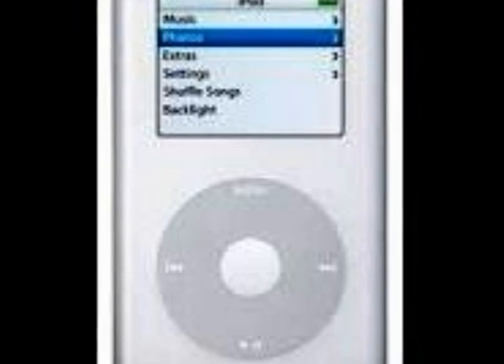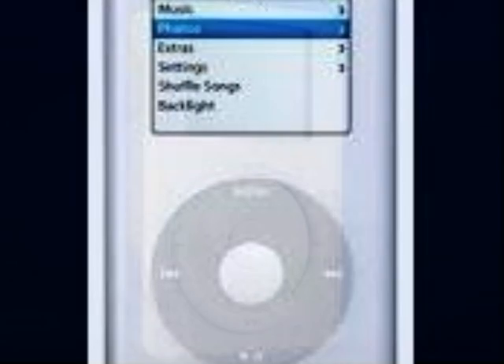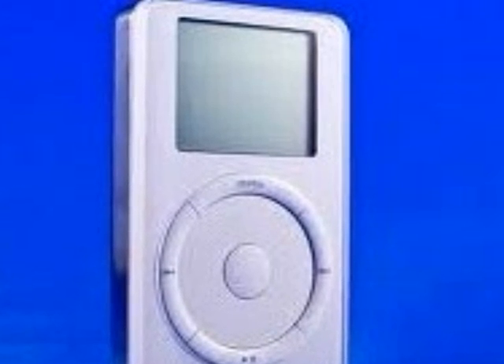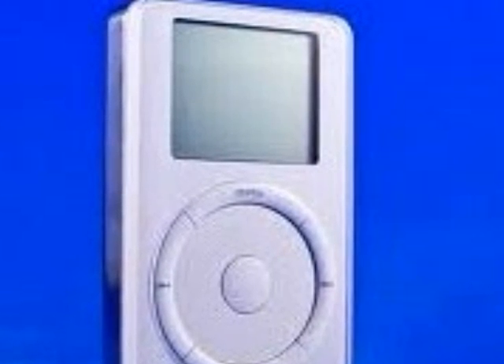It was created in 2001 and was said to store 1,000 songs. In 2002, the iPod got updated and said to store up to 4,000 songs. It was compatible with Windows.